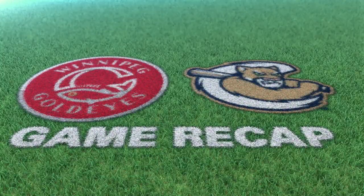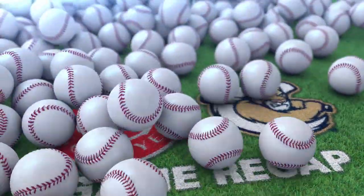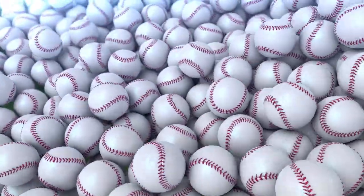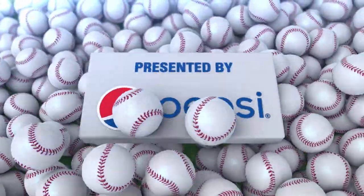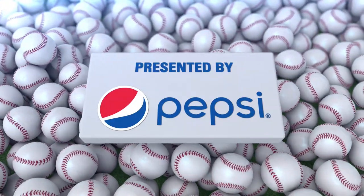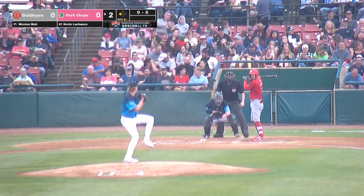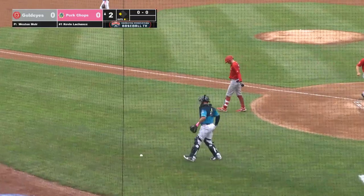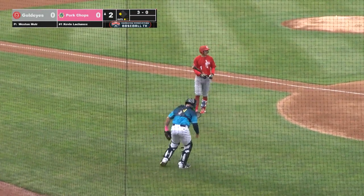The Cougars bring the infield in at all four positions. George Sanders trying to keep this a scoreless game early. You don't typically see clubs play the infield in this early in the ballgame. With a right-handed batter up, Muir works out of the stretch. The pitch — a breaking ball low — squirts through the legs of B.J. Lopez. Here comes Murphy.